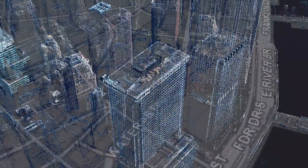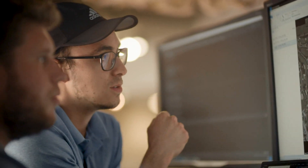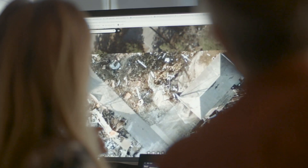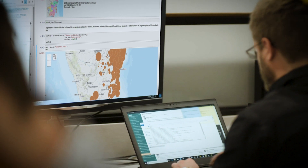Best of all, it uses the full suite of ArcGIS mapping capabilities. So your team can see results, understand the big picture, and get data to do what it's meant to do — help you make better decisions.